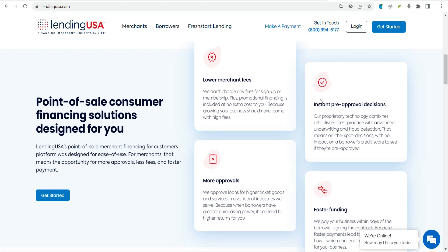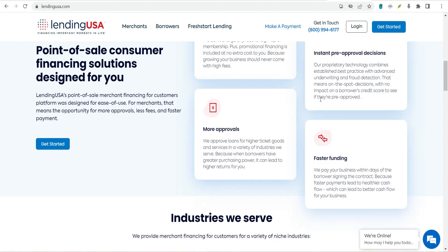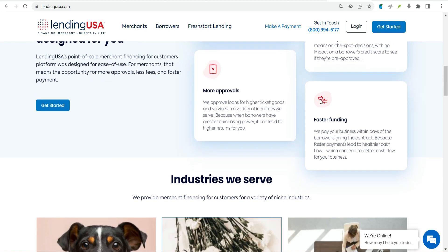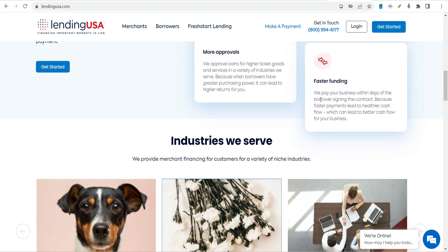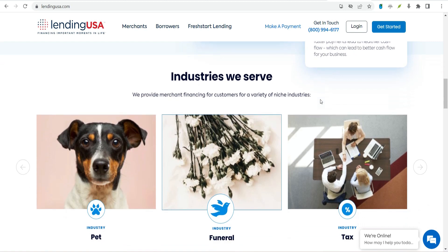How do Lending USA personal loans work? You apply for Lending USA loans online, typically at the service provider's location. The first step is to see if you are pre-approved for the loan and check your rate. In a couple of minutes, you'll get a decision. If you go forward and complete the full application, then there will be a hard credit pull.